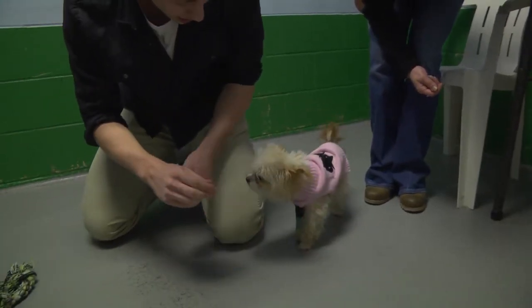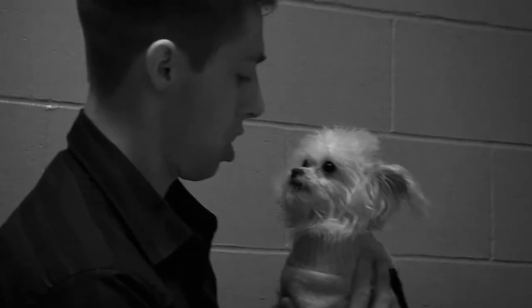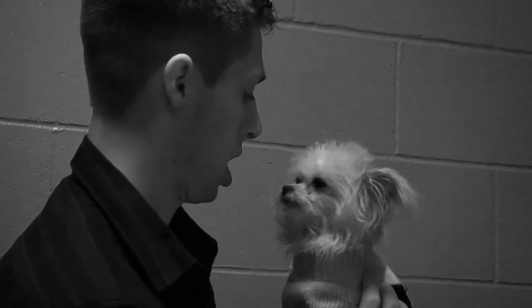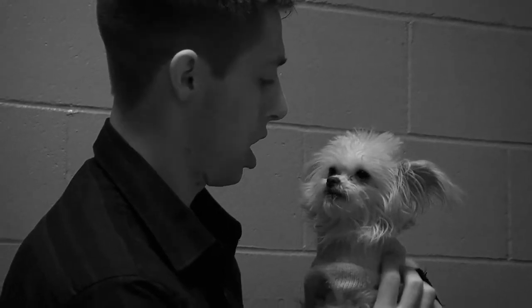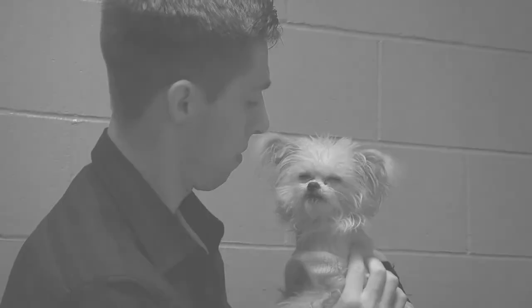Come here. In the arms of the angel, fly away from here, from this storm. Hey Sam, we need to leave. I don't want to go. We've been here for ten hours. Fine. We'll be right back with more from Late Night.